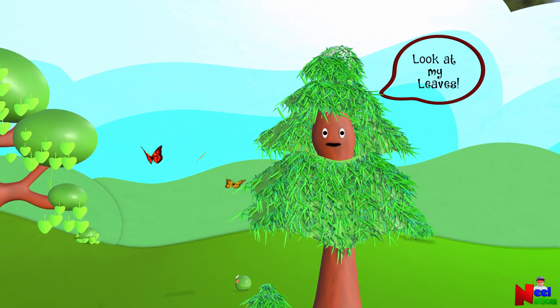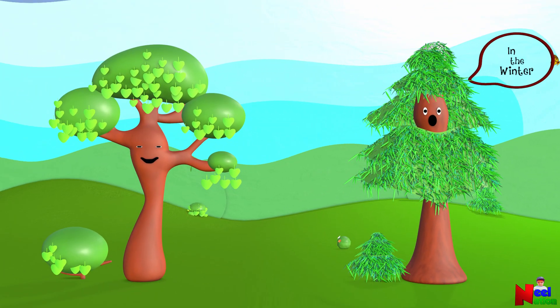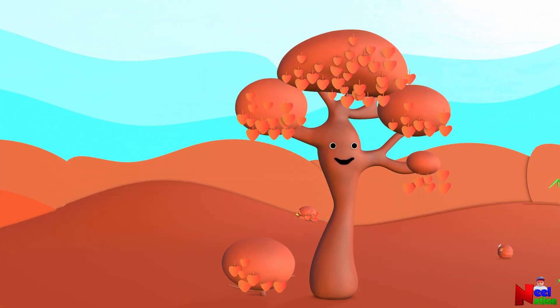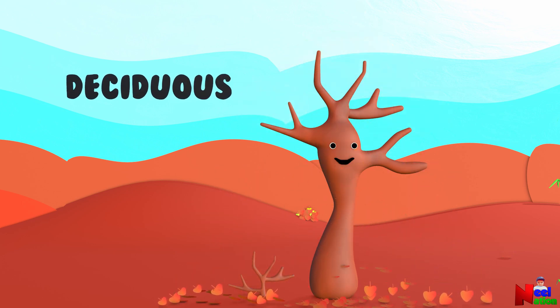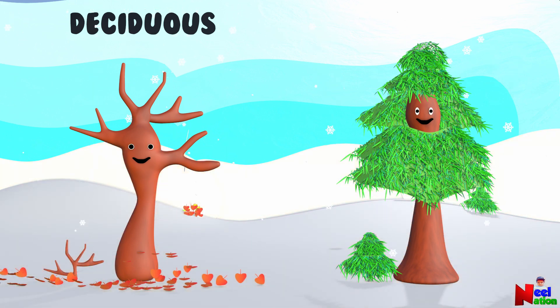Look at my leaves. They are like needles. I don't shed my leaves in the winter. Look at these plants — they have different ways to survive the winter. Plants like Maple will shed their leaves in preparation for winter, and they are called deciduous plants. Plants like Spruce retain their leaves and remain green all year round, and they are called coniferous or evergreen plants.